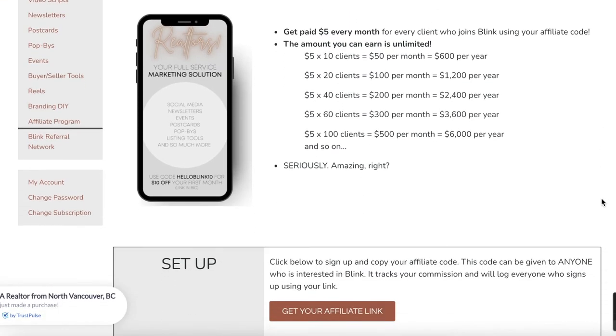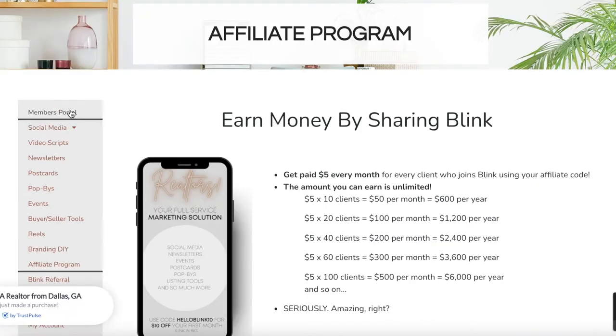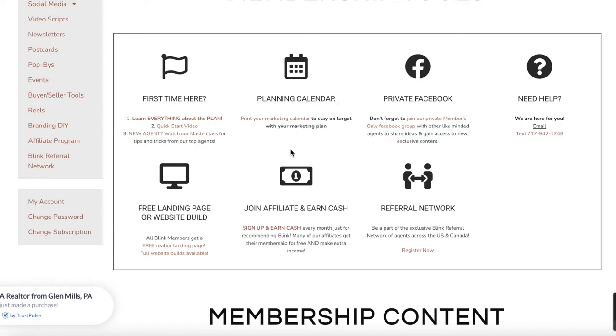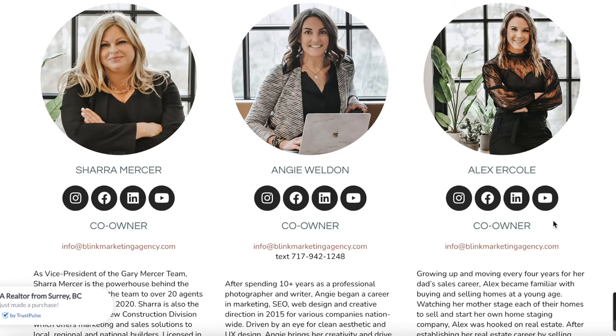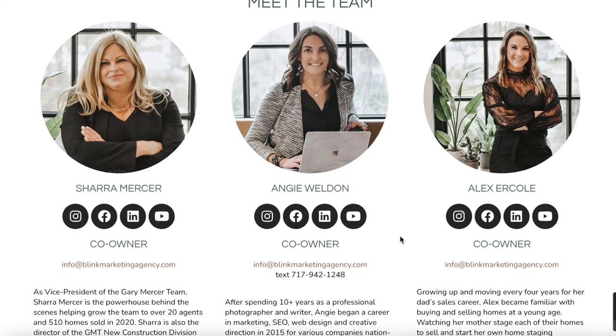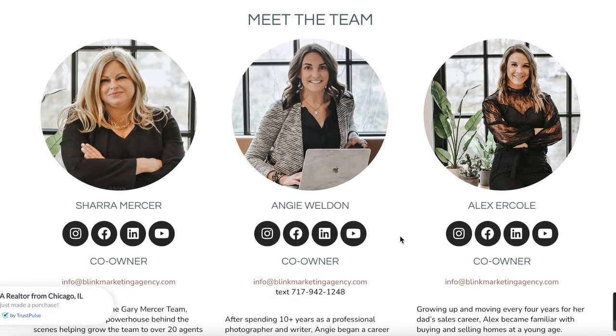We also have an affiliate program — if you love Blink and friends ask about it, for every client that purchases with your affiliate code you get five dollars every single month. Every month you get a planning calendar. Please join our private members-only group where we release new items, tips, and tricks — it's a great way to be involved in the community. If you need a landing page or a website, we have those available too. We're a small but very responsive team and we really enjoy working with our clients. Please reach out — email us, text us, check us out on social media, and feel free to say hi. Welcome to Blink Marketing!